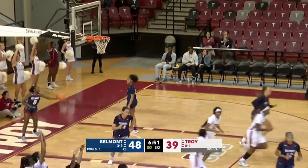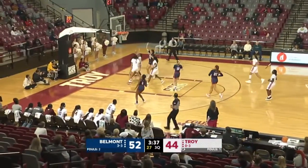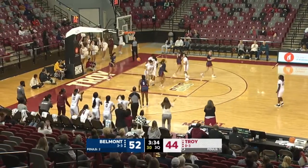Nia Daniel — that one's poked away. Great defense by Sticks. And here comes Troy. Zay Dyer flips it to Nia Daniel underneath. And Nia Daniel finishes.